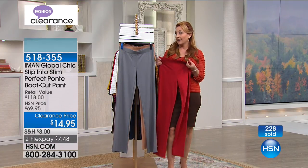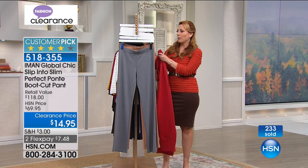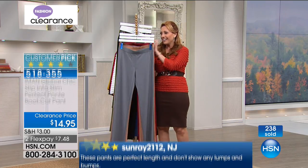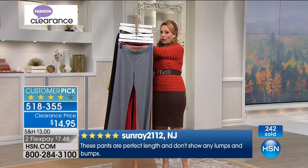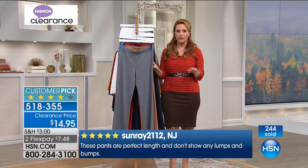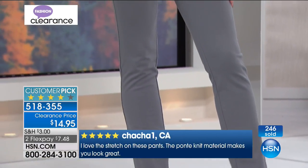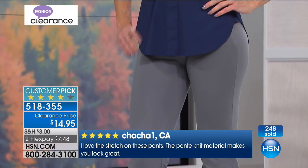I love these pants. I bought them in black originally and then in this red color. Since it's this price, I'm definitely going to get more. At $14.95, these are the perfect dress pants. A customer called in with a question — I'm wearing the Today's Special from Slinky: the ruffle top with a three-quarter sleeve.